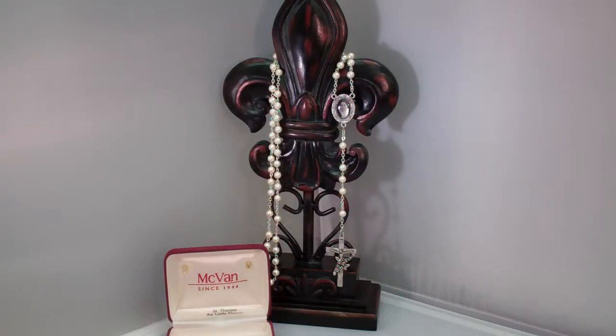Hey guys, this is Catholic Gifts featuring the items off of SaintsMarket.com. This item is our St. Therese Pearl Photo Rosary. To order this item, please visit us at SaintsMarket.com.